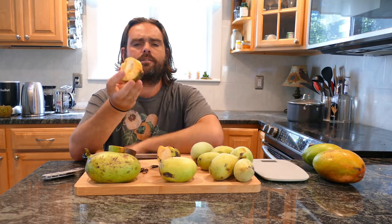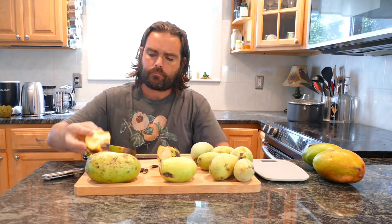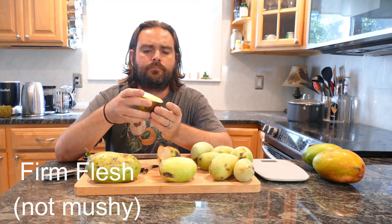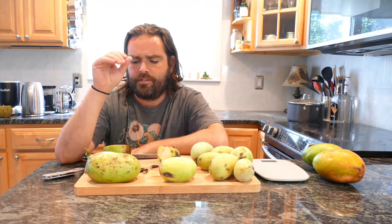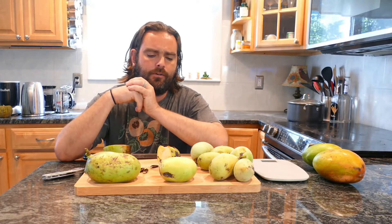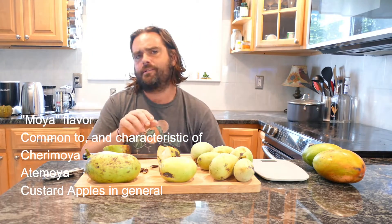What is the flavor of Susquehanna? First of all, the flesh is firmer than most pawpaws. This makes it a little bit more difficult to pick from the tree when ripe because it's still quite firm. That firmness of the flesh is wonderful. It's got what I call a moya flavor profile. Other fruits like cherimoya, soursop, atemoya, and sugar apple all have this unique taste that I call moya, and pawpaw showcases that flavor beautifully.